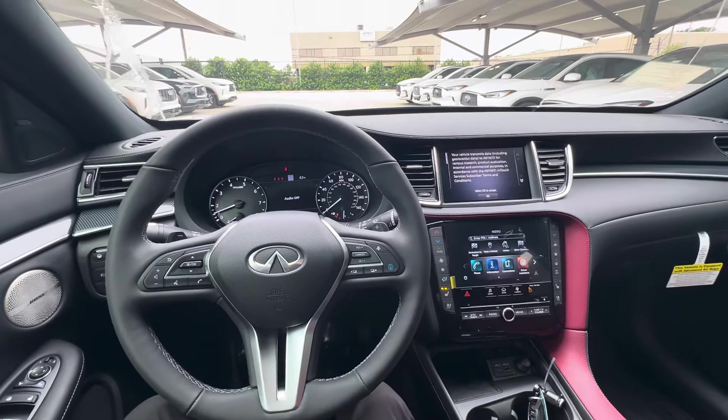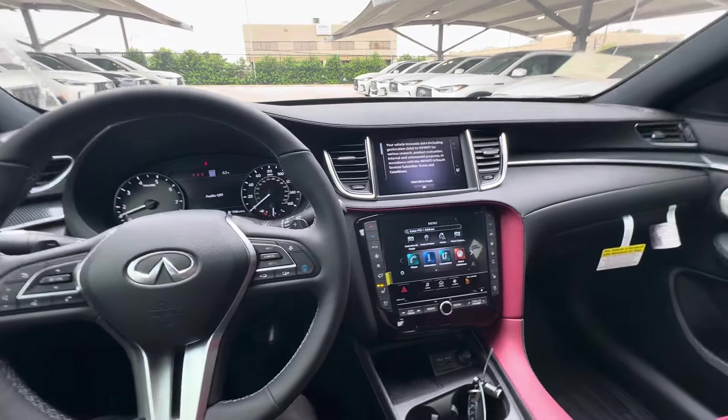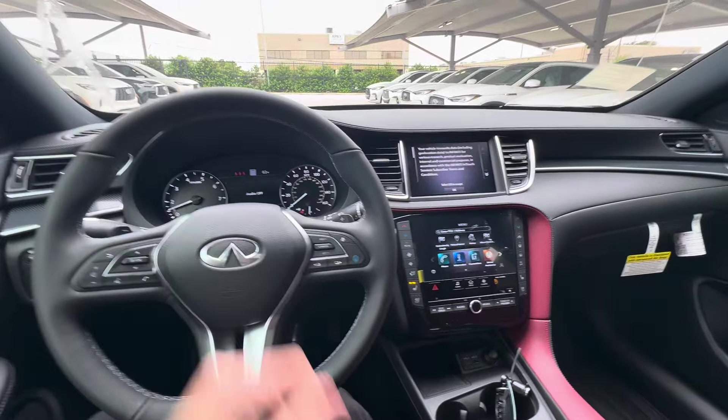Hello everyone, welcome back to Druve Drives. Today let's go for a quick test drive in this 2024 Infiniti QX50 Sport.